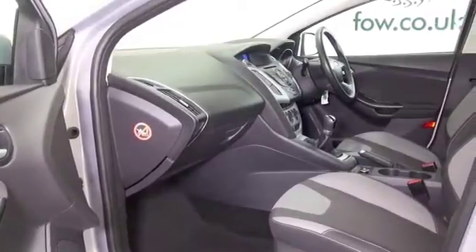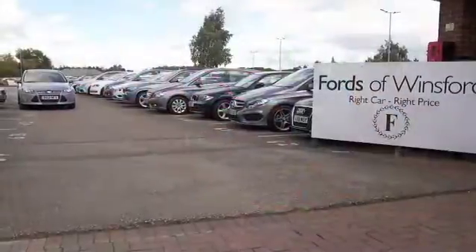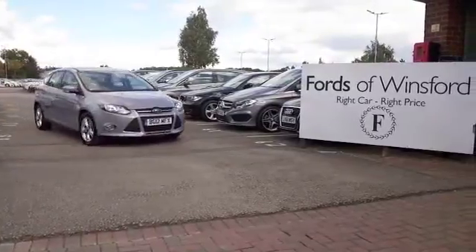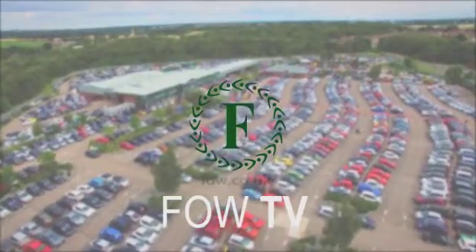Don't forget at FOW, the price you see is the price you pay — there are no hidden charges or extras. You can ring and reserve with no obligation and no deposit. Bring your licence with you, have a test drive, and come and discover this great car for yourself at Fords of Winsford.